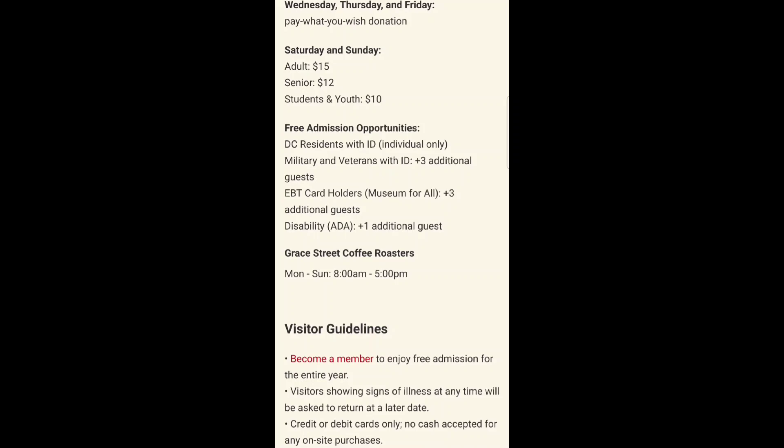And for those like me who aren't DC residents, we can pay what we wish on Wednesdays, Thursdays, and Fridays. On a Saturday and Sunday there is a fee. And heads up, they accept electronic payments so make sure you have your card on you.